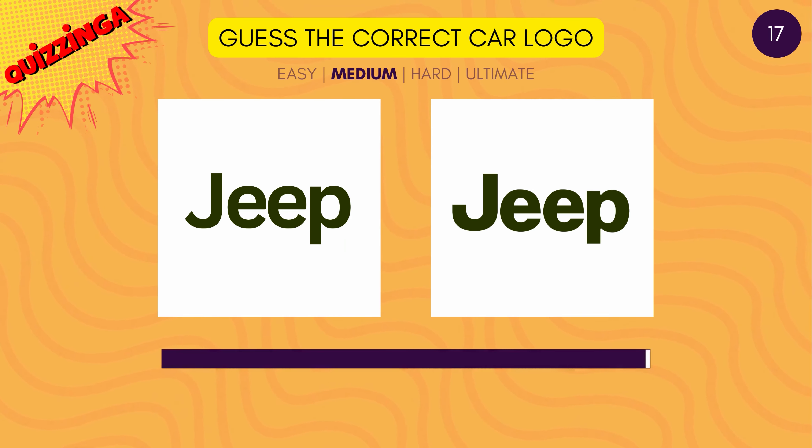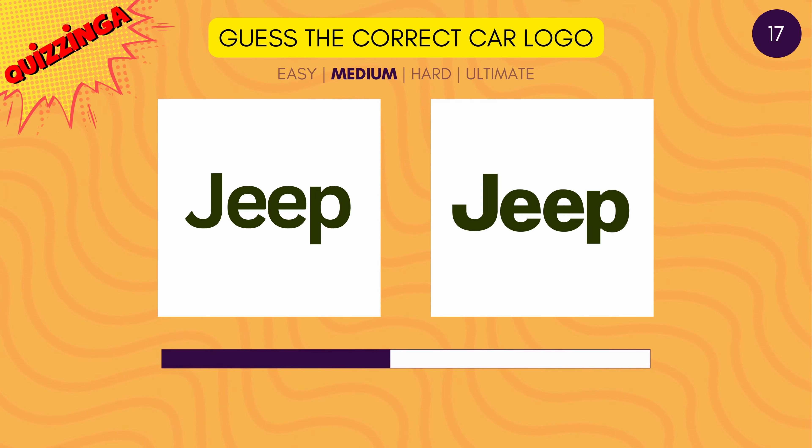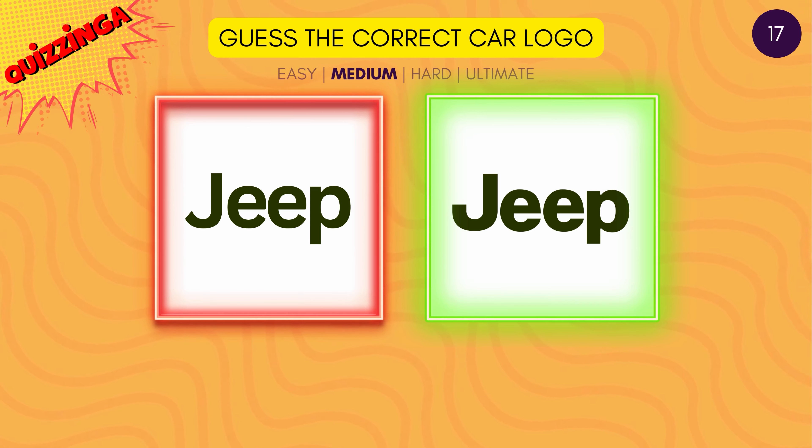Can you recollect how the font of the Jeep logo looks? The right one is on the right.